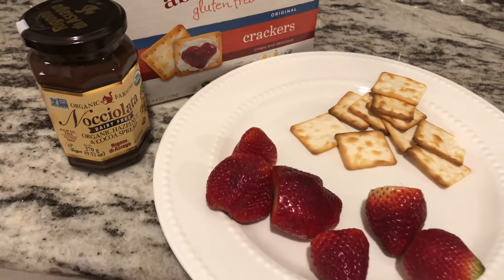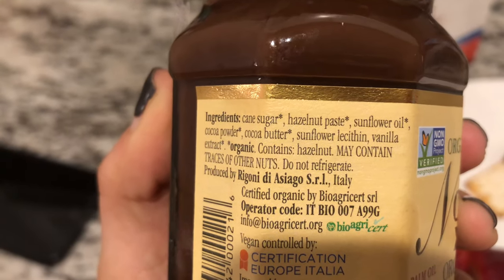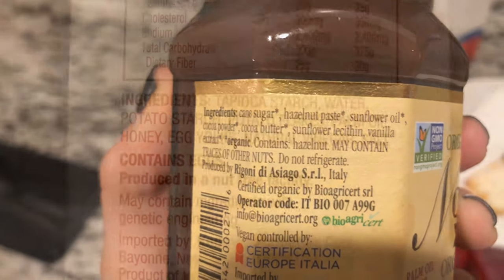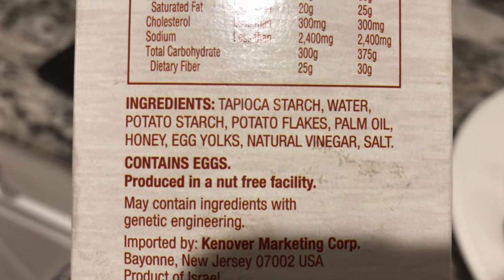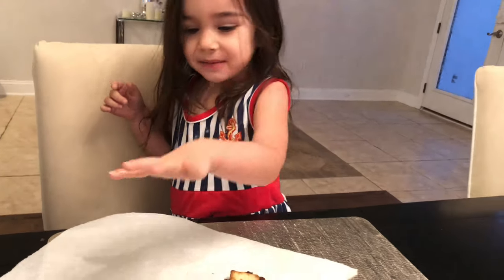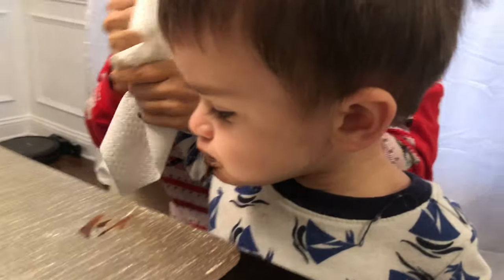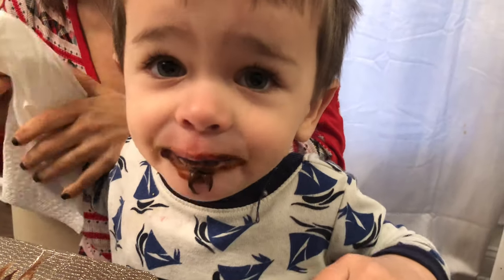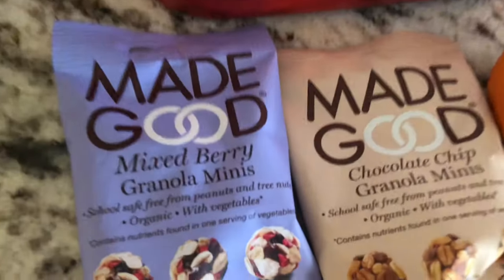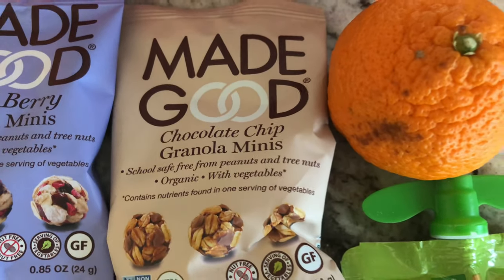My number one treat is organic hazelnut chocolate — it's really tasty and doesn't have anything bad in it, though it is crazy in calories. I always try new crackers because I do gluten-free for Scarlet, and these ones are rice-based, so that was great. We also eat them with strawberries and it's so yummy. Scarlet's lunch is more like a snack — I pack Made Good granola minis, applesauce, and an orange for her.